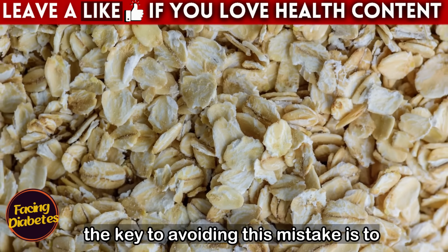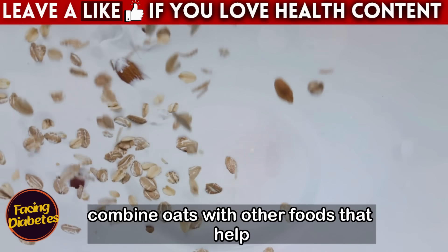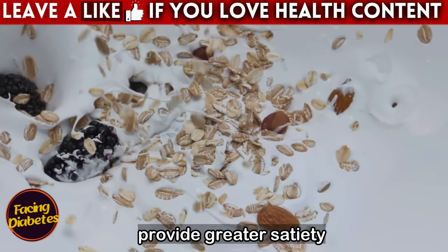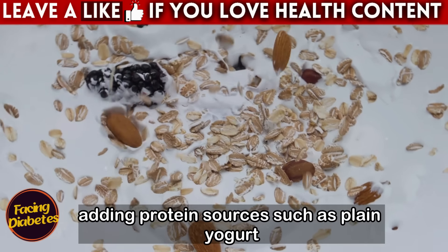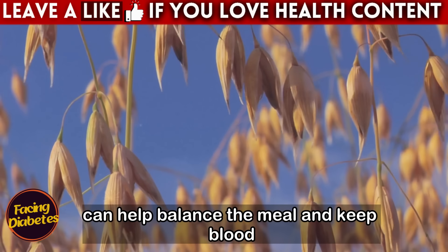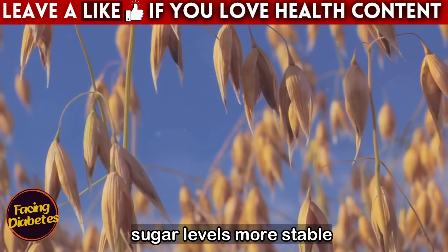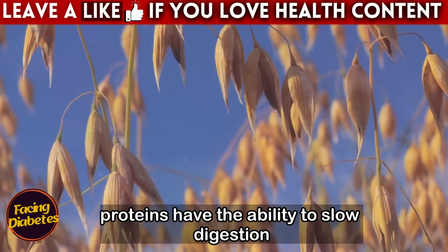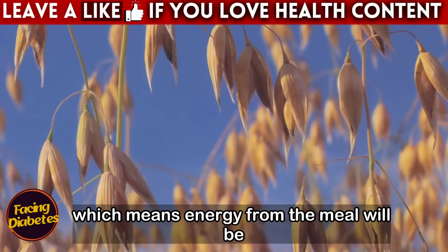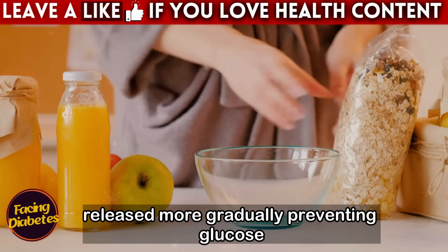The key to avoiding this mistake is to combine oats with other foods that help slow the absorption of carbohydrates and provide greater satiety. Adding protein sources such as plain yogurt, milk, or even a spoonful of whey protein can help balance the meal and keep blood sugar levels more stable. Proteins slow digestion, meaning energy from the meal will be released more gradually, preventing glucose spikes.